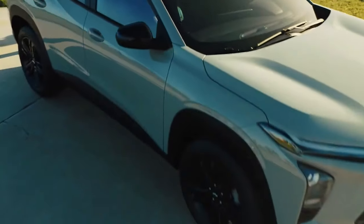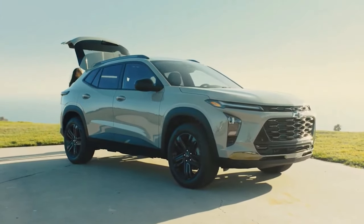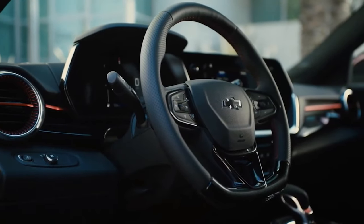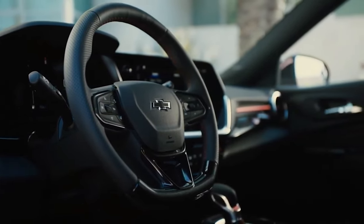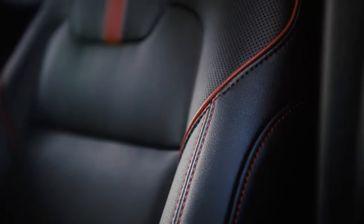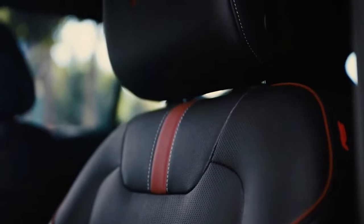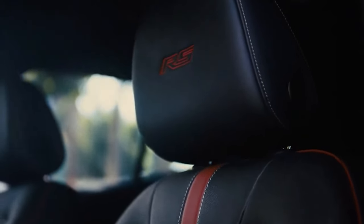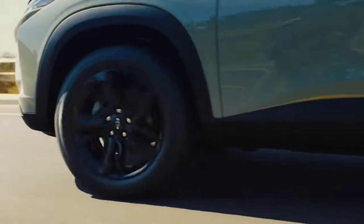Moving inside, the 2024 Trax receives lots of standard tech. The LS and RS grades have an 8.0-inch diagonal infotainment screen, while the LT and active upgrade trims get an 11-inch diagonal display. The higher trims also come with features like heated seats, remote start, wireless phone charging, and automatic climate control. All models have active noise cancellation.